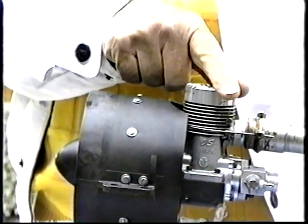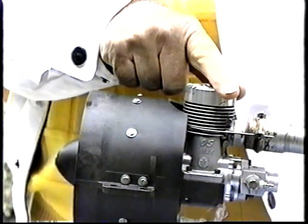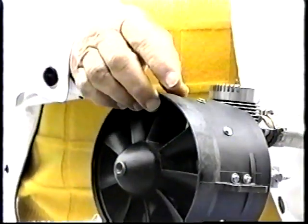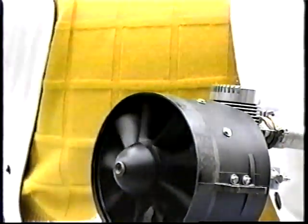They use an ordinary model airplane internal combustion engine, but instead of the engine turning a propeller, it powers this — a ducted fan.